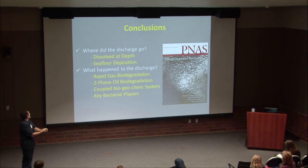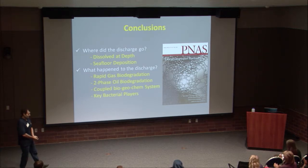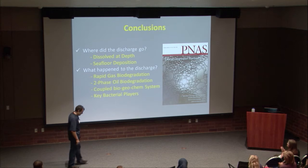To conclude: the discharge partitioned into the deep water for dissolved soluble compounds, and there was significant seafloor deposition. Microbes were absolutely key in degrading a lot of these compounds, but they take a hit when concentrations are too high — lower concentrations degrade more quickly. Thank you for your attention.